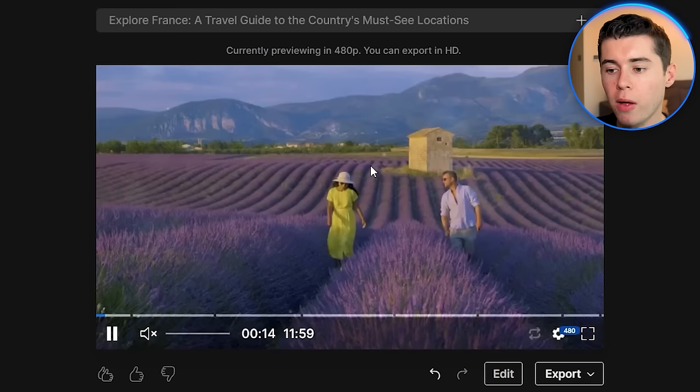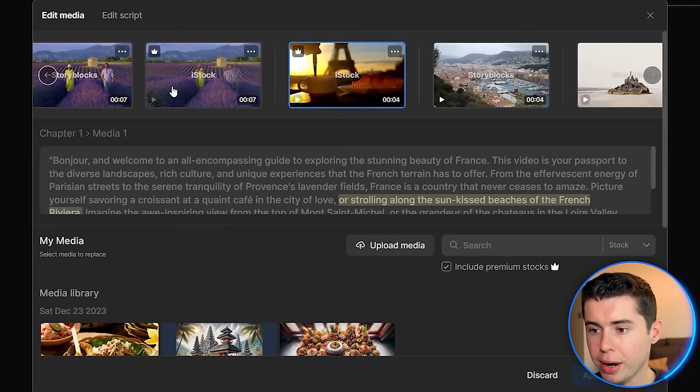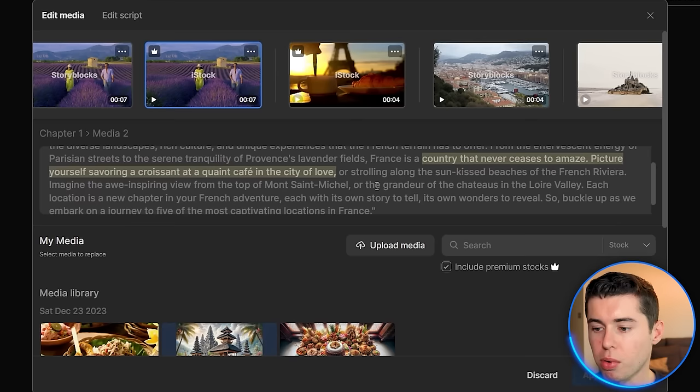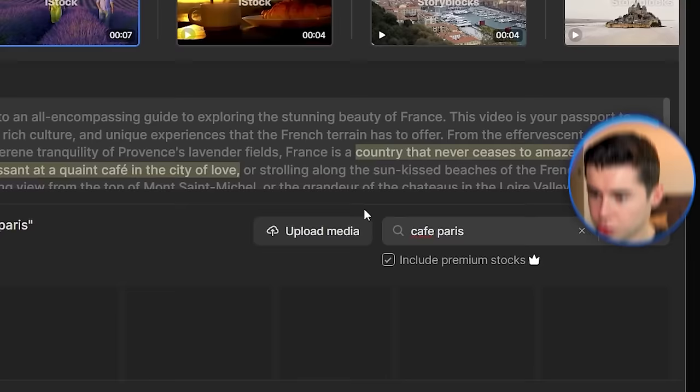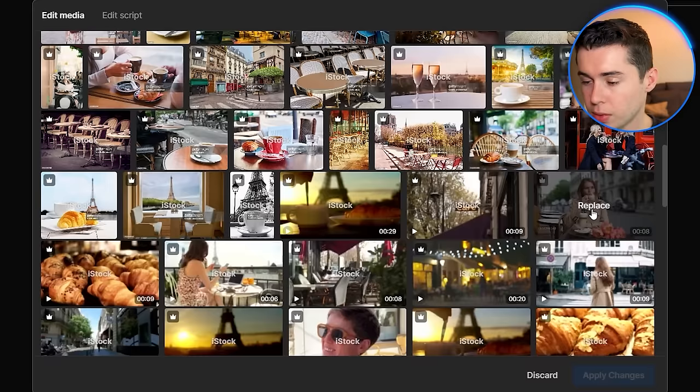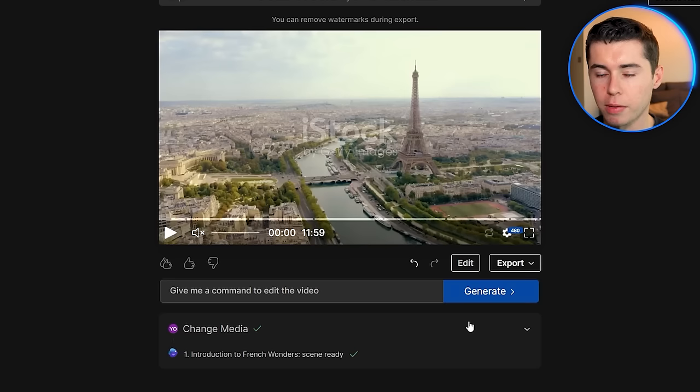What I'm going to do now is make sure that the first 30 seconds are perfect, with a lot of different clips so that it flows nicely and viewers don't click away. The first 30 seconds are actually pretty good, but this clip right here goes on for 14 seconds, which is not great. So I'm going to select the second part of that clip — the script is about France being a country that never ceases to amaze — and insert a video about sitting in a cafe in Paris. I'll search for Cafe Paris to get relevant results.